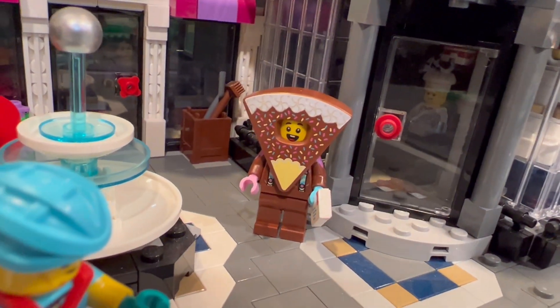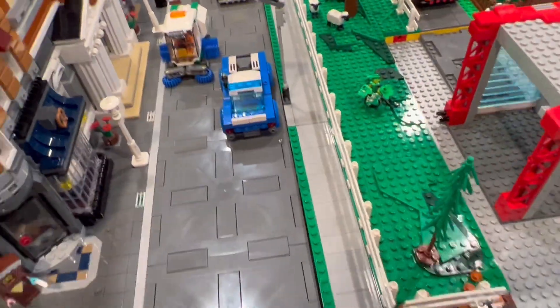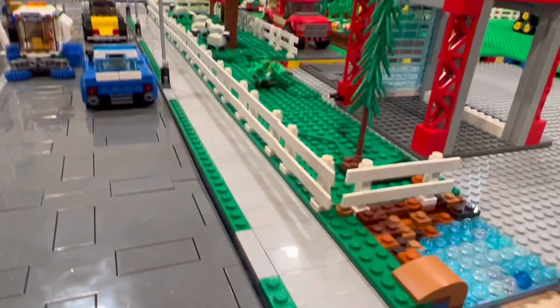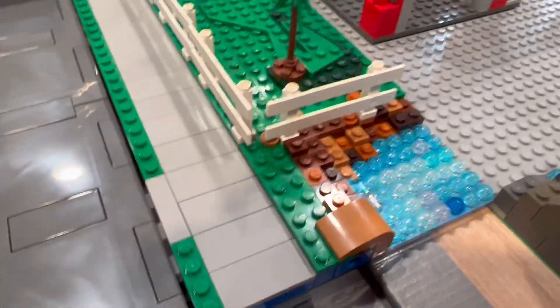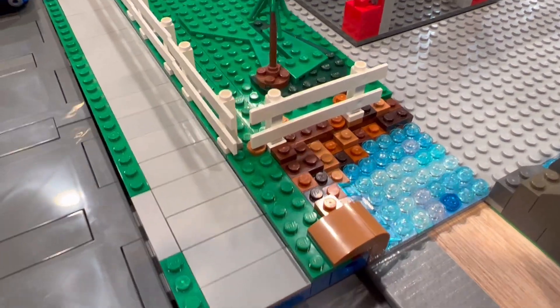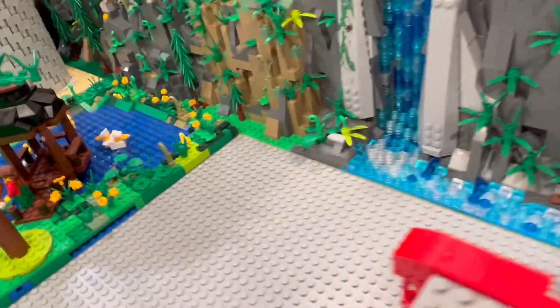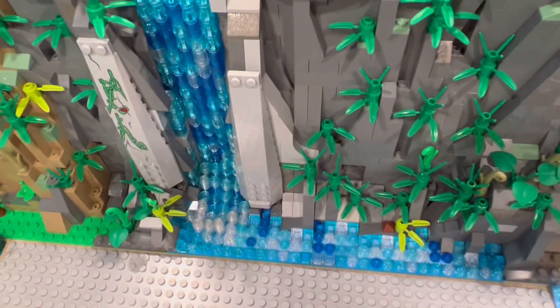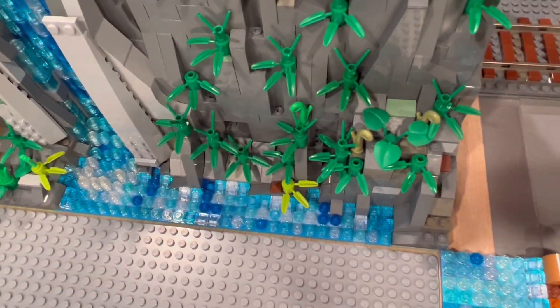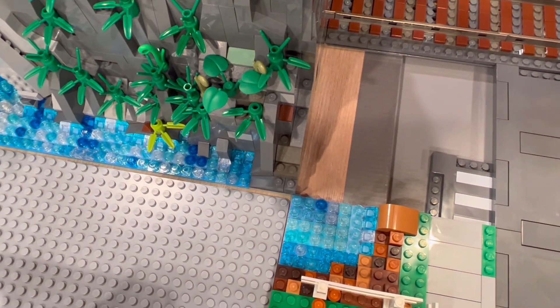We got our little cake guy there — he was the third guy in the collection. Got part of the farm worked on. Got our farm fencing — one of the coolest little areas. My little creek — the waterfall is actually right here and it comes down, so I'm gonna have to build this out just a little bit on that gray plate and it'll meet there.